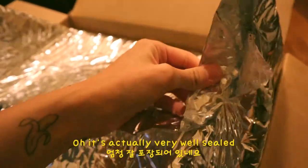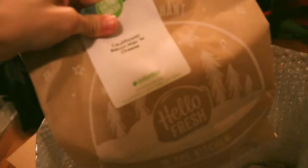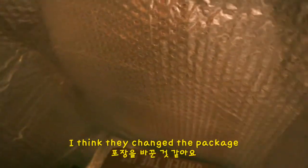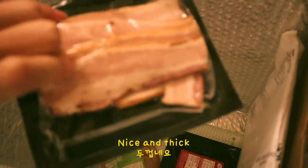Oh, it's actually very well packed. So there's balsamic pig chicken, cauliflower bacon mac and cheese, and maple and rosemary-glazed pork cutlet. I think they changed the packaging. Pork cutlet, this is bacon — nice and thick — and chicken breast.